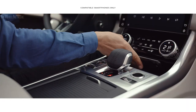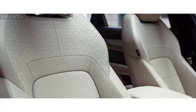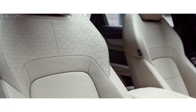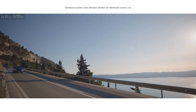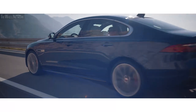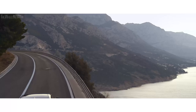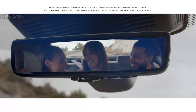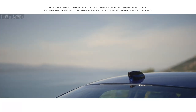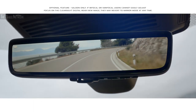Wireless device charging with signal-boosting technology ensures your mobile is fully charged. Fully customizable seats cleverly integrate a variable massage function. And the optional concert-quality Meridian surround sound system ensures your journey is always a stimulating experience. The ClearSight Interior Rearview Mirror uses a discreetly placed camera within the roof pod to ensure you have a clear line of sight even when the rear view is obscured.